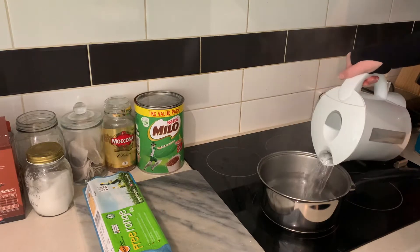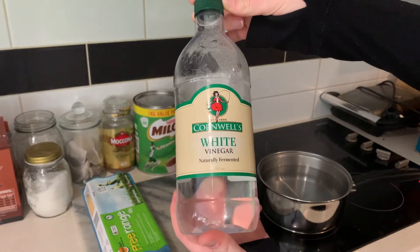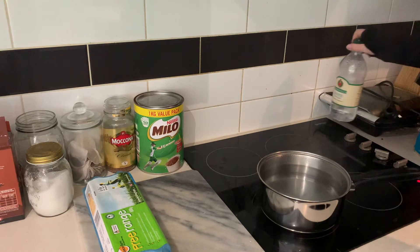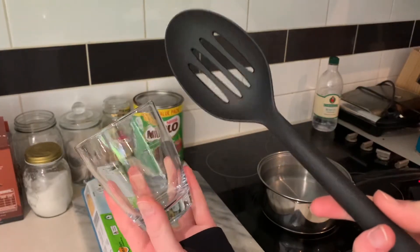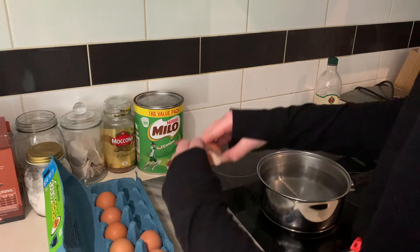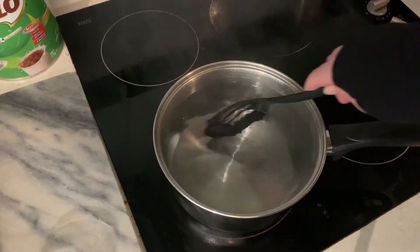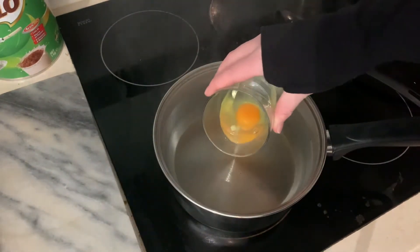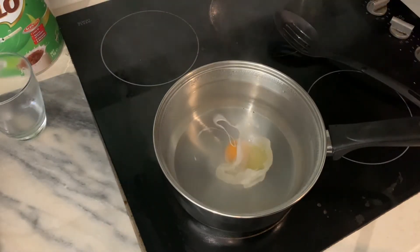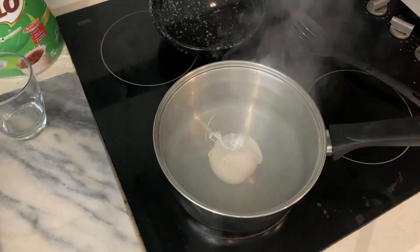So once the kettle is finished boiling, you're just going to want to pour all that water into the pot until you reach nearly to the top. Then I'm going to add some white vinegar. I will just crack an egg into a small glass so it's easy to transfer into the pot. All you'll have to do is just do a light stir of the water and then plop your egg in. While that's cooking, grab a small bowl of cold water so you can transfer your egg once it's finished cooking into the cold water to stop the cooking.